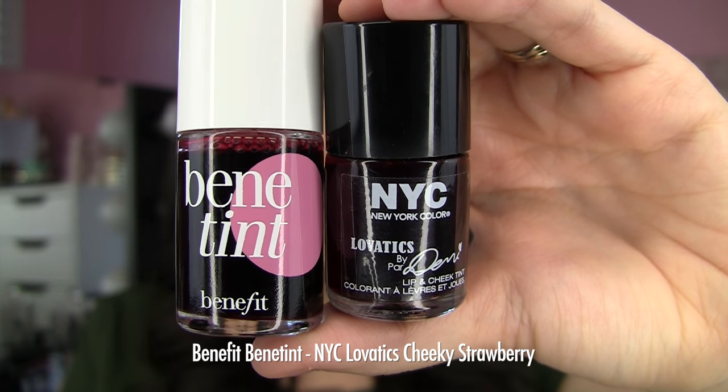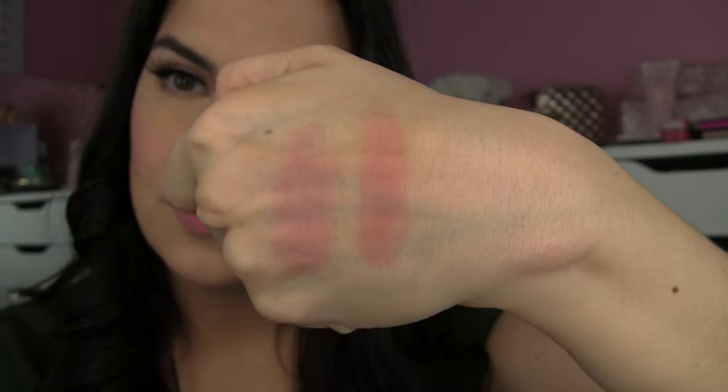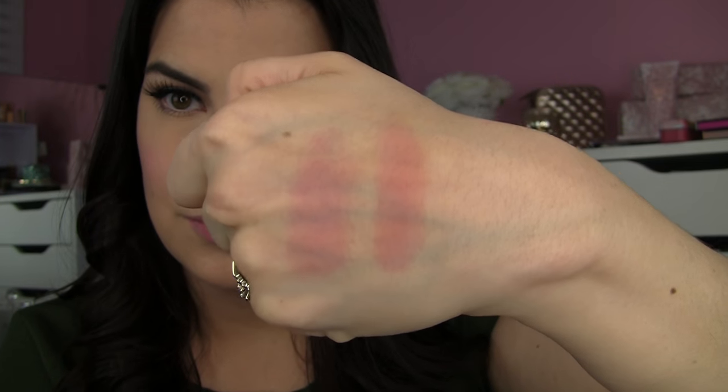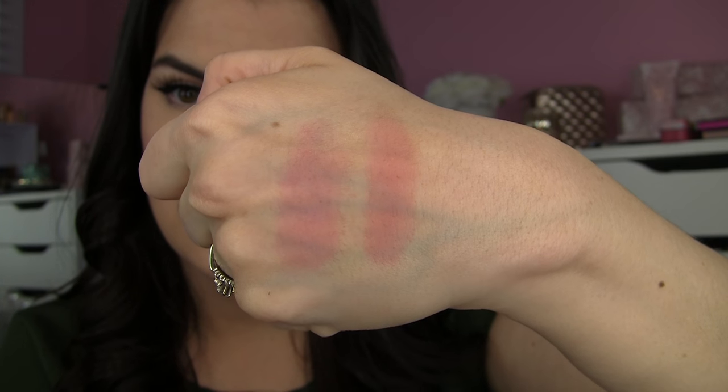Going down the swatches on my arm and comparing shade for shade: first, Benetint, the reddish tint from Benefit's line, actually seems to be the closest to the Cheeky Strawberry shade. Benetint gives you that sheer rosy wash of color, and the Cheeky Strawberry is just a little bit warmer — a little more toward red and less toward pink. I wouldn't call it a total dupe, but they are pretty close.